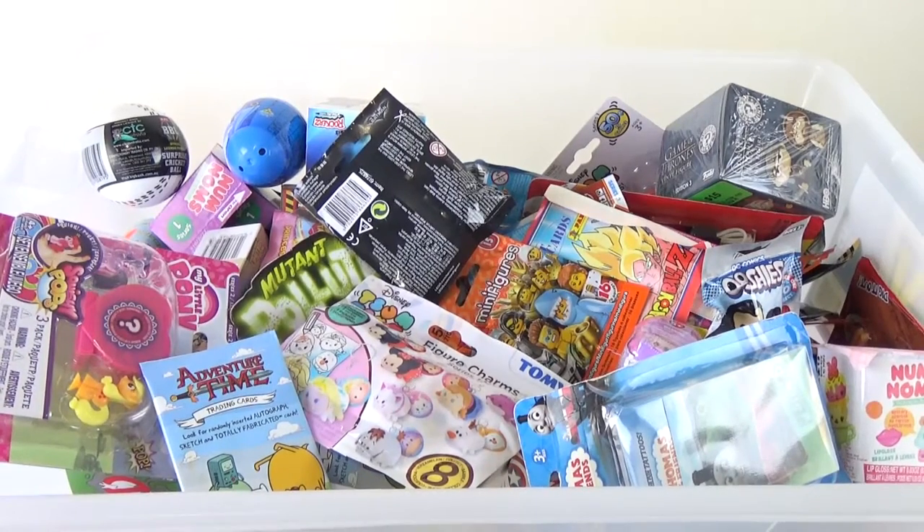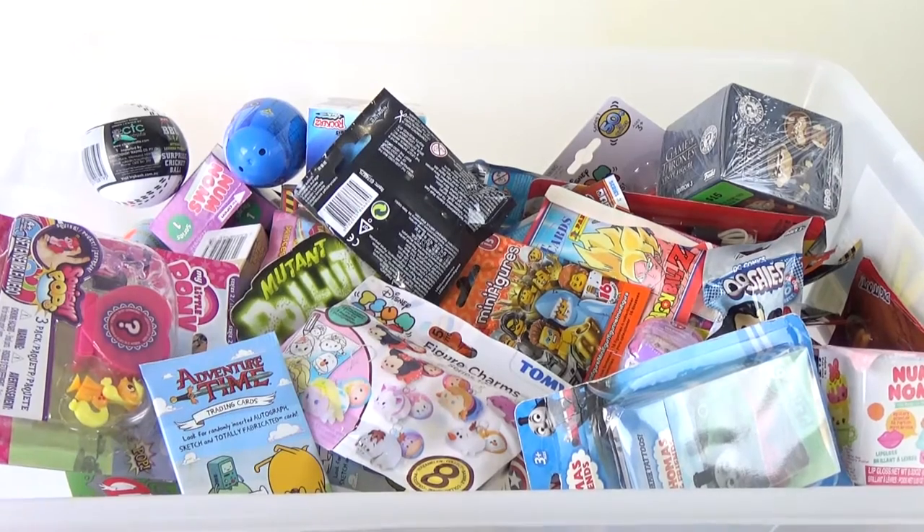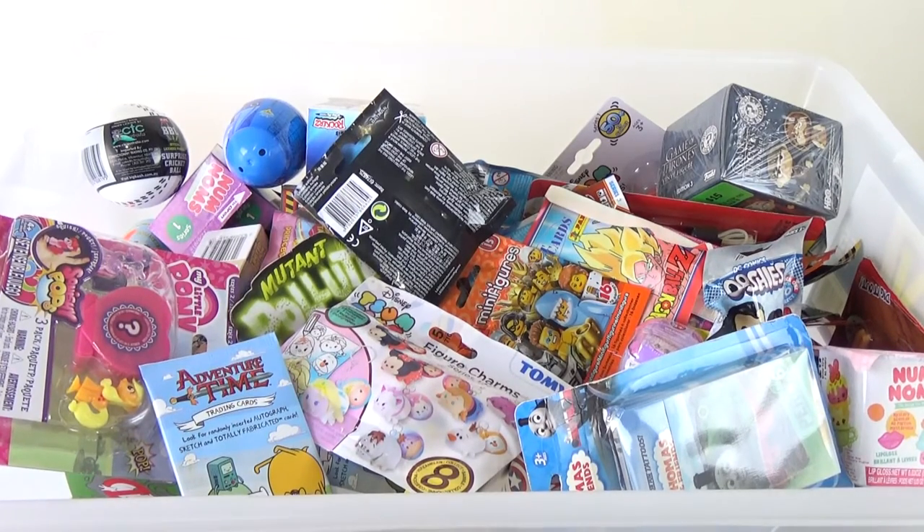Good morning, good afternoon, good evening. I'm here with my wonderful wife, Laura, and wiggly toddler, Dante, and we're here for another Dante's Grab Box.